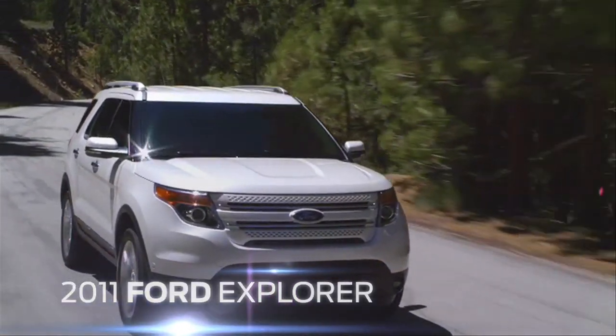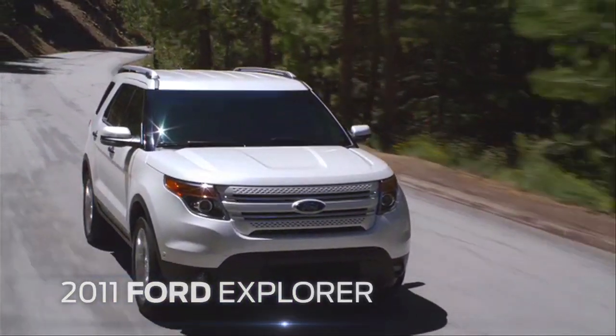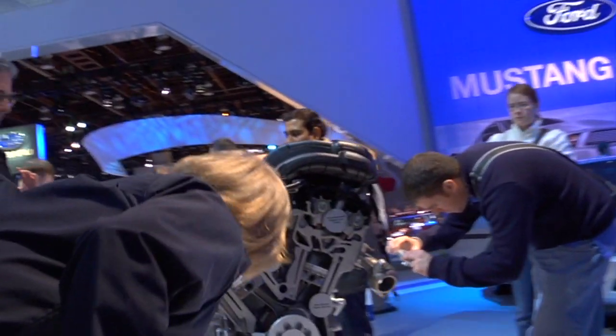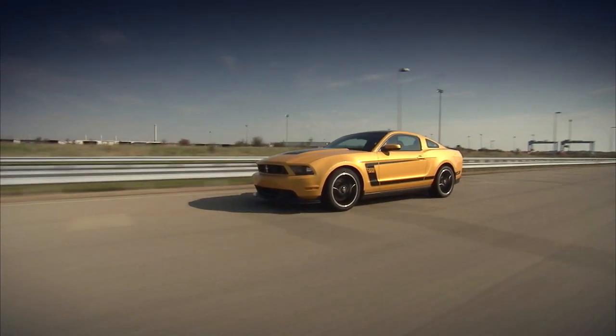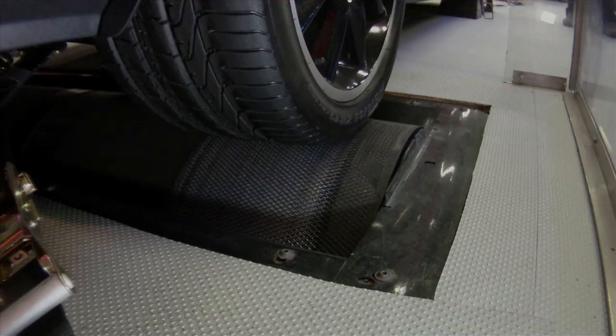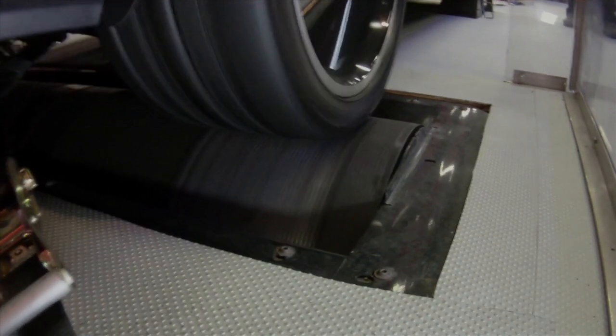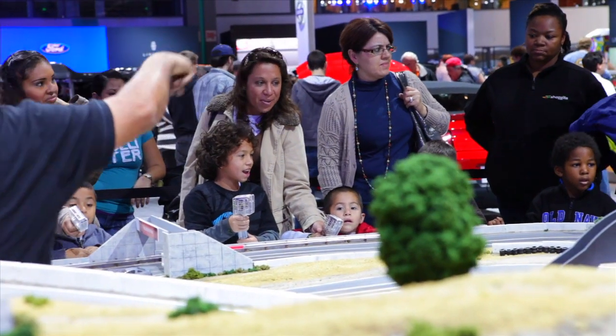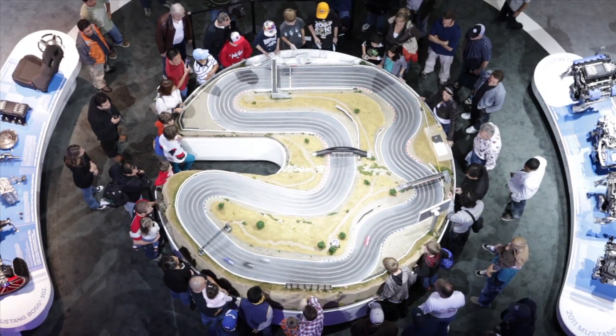Get under the skin of the amazing next-generation 2011 Ford Explorer. See the new, most powerful and efficient lineup of Mustang engines. Meet the awesome 2012 Boss 302 and Laguna Seca Mustangs, and win a chance to make your own heart-pounding dynamometer run. Or join in the fast-paced Mustang slot car racing action on a scale replica of the legendary Laguna Seca Raceway.